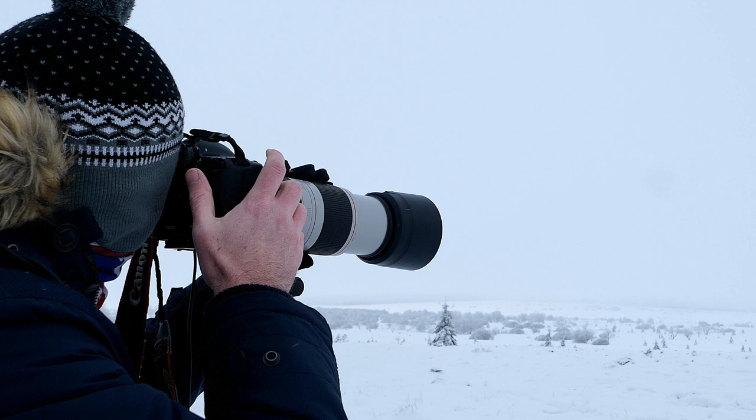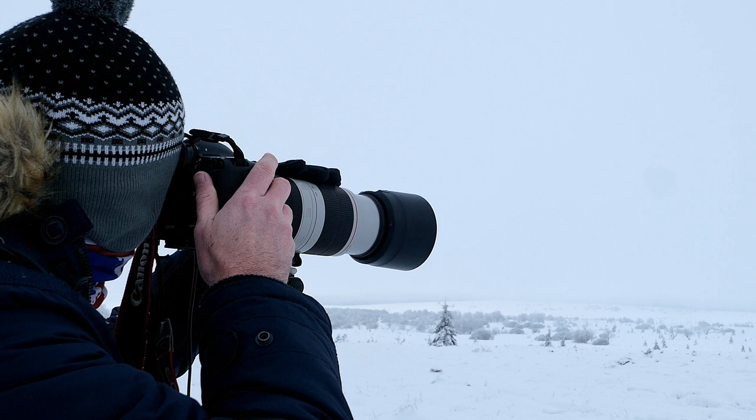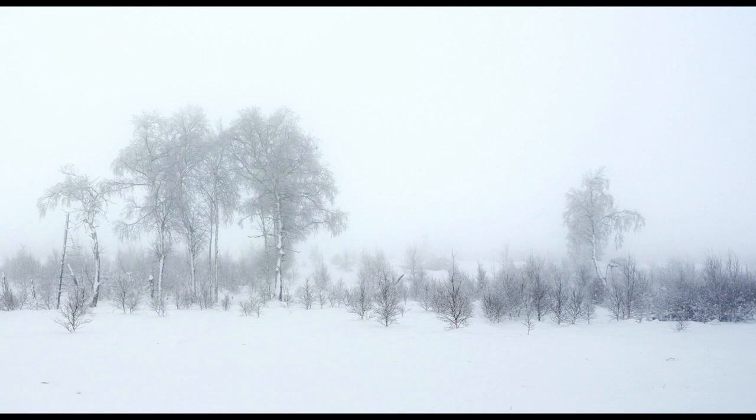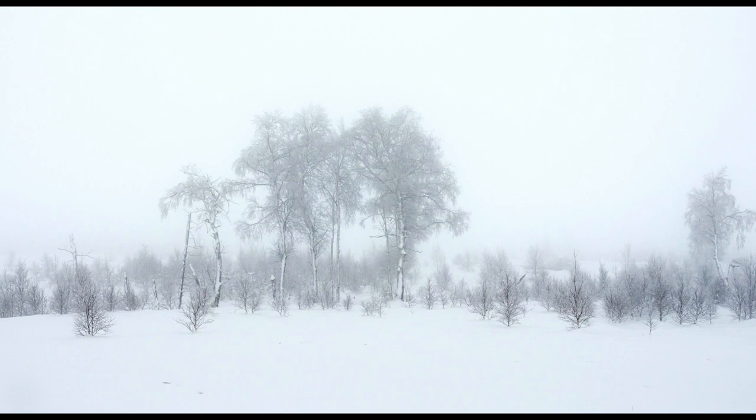Once the new year period had passed, the local authorities opened the region again during weekdays. Once this news was announced, I immediately packed my gear and headed to the region, filled with a sense of excitement and anticipation. And I wasn't disappointed photographically. The landscape was covered with a thick blanket of snow. Visibility was poor with winter fog, but these conditions were ideal for the type of subjects available.